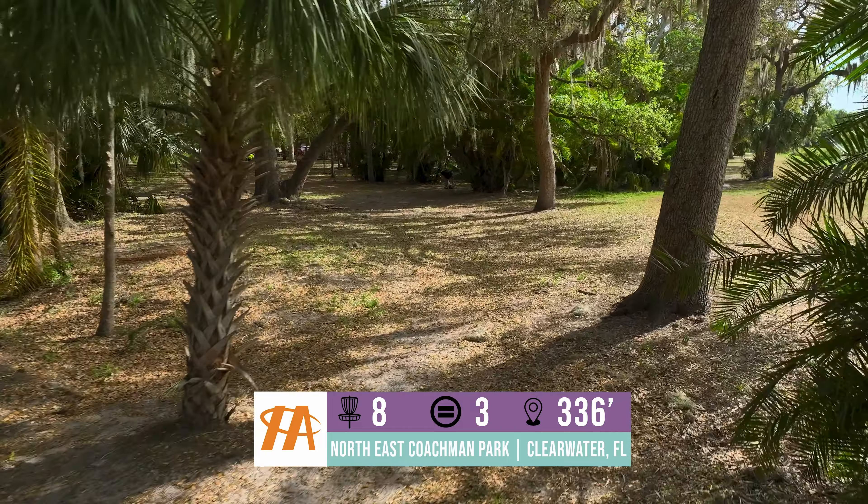One great thing about this course is you have opportunities to go back and forth to your vehicle if you need more discs. Hole 10 juts back into the little canopy of trees. I tend to throw a flippy disc — backhand, righty, flippy — and let it release back to the pin. It's more than 300 feet.